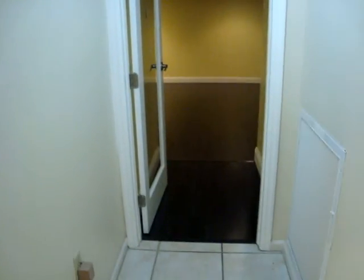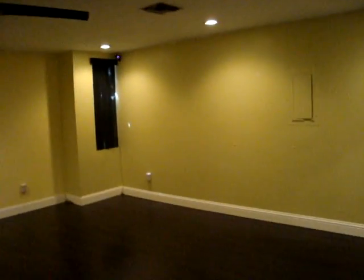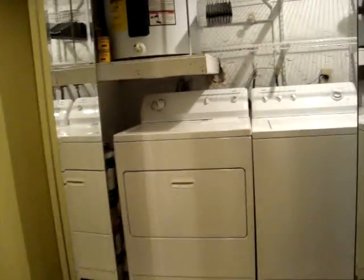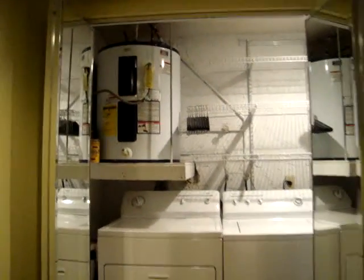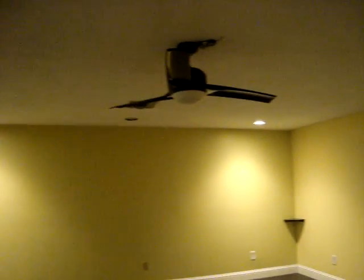A great feature downstairs in this particular home is that the garage has been converted into an oversized family room — very nicely done with dark wooden floors. Over here you are going to find the washer and dryer. They have also made all of this into an organized storage space. There is nice lighting and a fan.